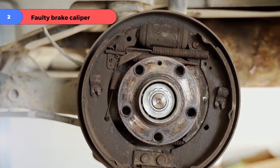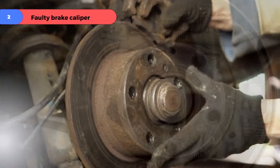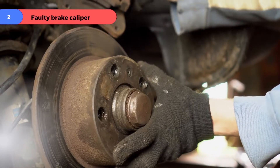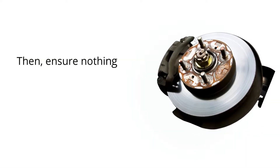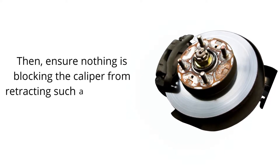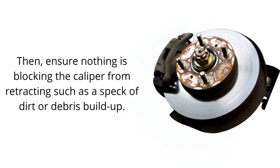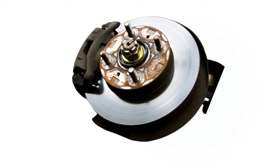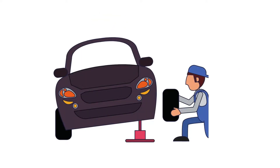Problem number two: faulty brake caliper. It is essential to have the caliper replaced as soon as possible. Then ensure nothing is blocking the caliper from retracting, such as a speck of dirt or debris build-up. If all else fails, you may need to take your vehicle to a mechanic for further diagnosis and repairs.